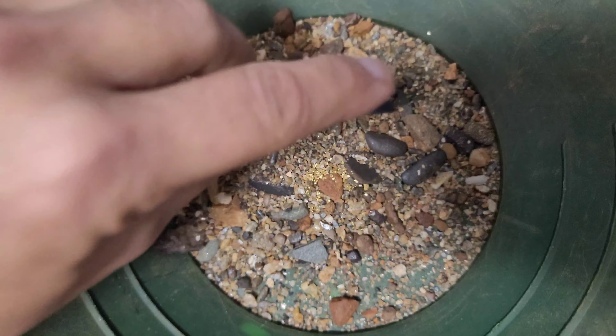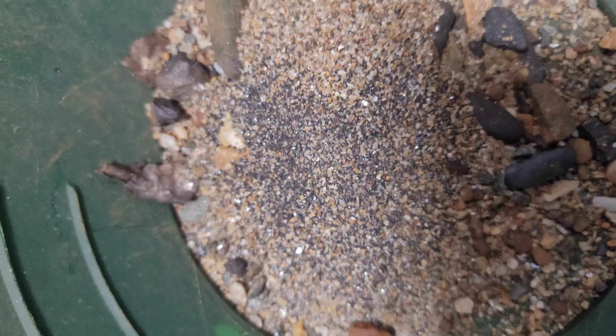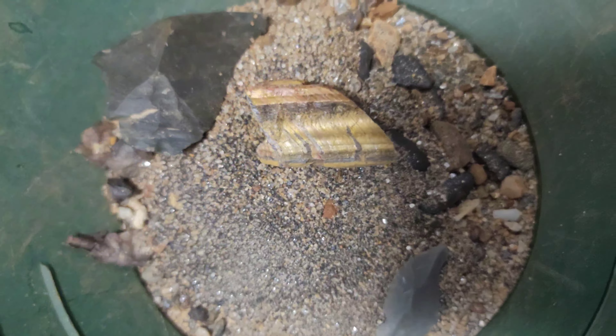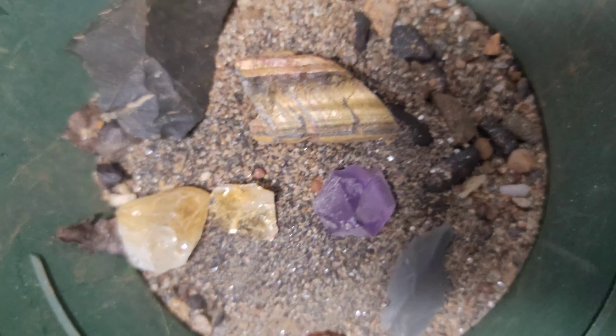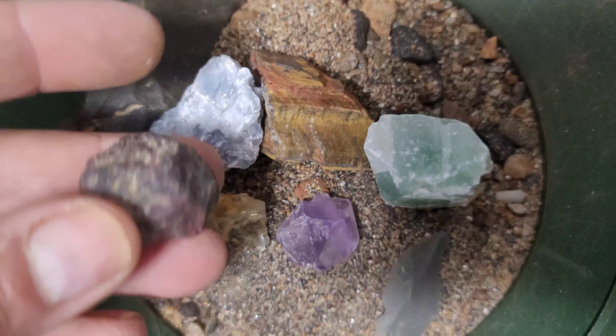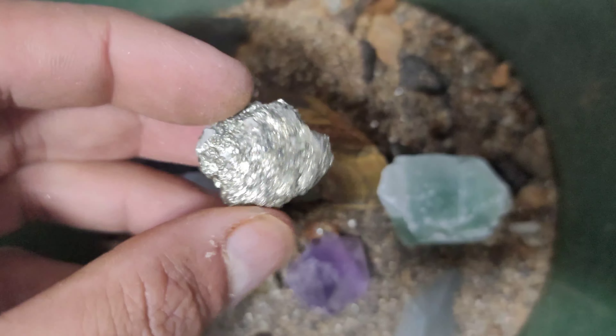Now I'll go ahead and put the gold on there. I've got some fine-grained black sand to add in to make it a little more challenging. As usual, I'll throw a few other cool little stones in there — we've got some tiger's eye, some citrine, and a little amethyst point, plus some other unidentified minerals. There's a pretty good sized garnet with some red color to it, and then some iron sulfide on quartz.